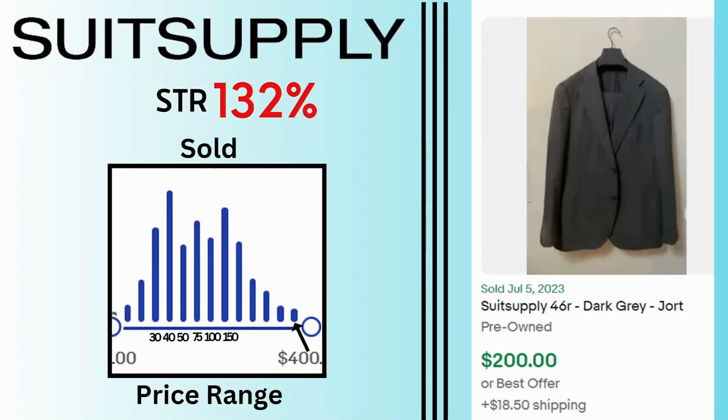Suit Supply. Sell-through rate is 132%. Sales have a wide range up to $400 but there are a lot of sales at $40, even up to $150. This dark grey blazer sold for $200 and $18.50 shipping.